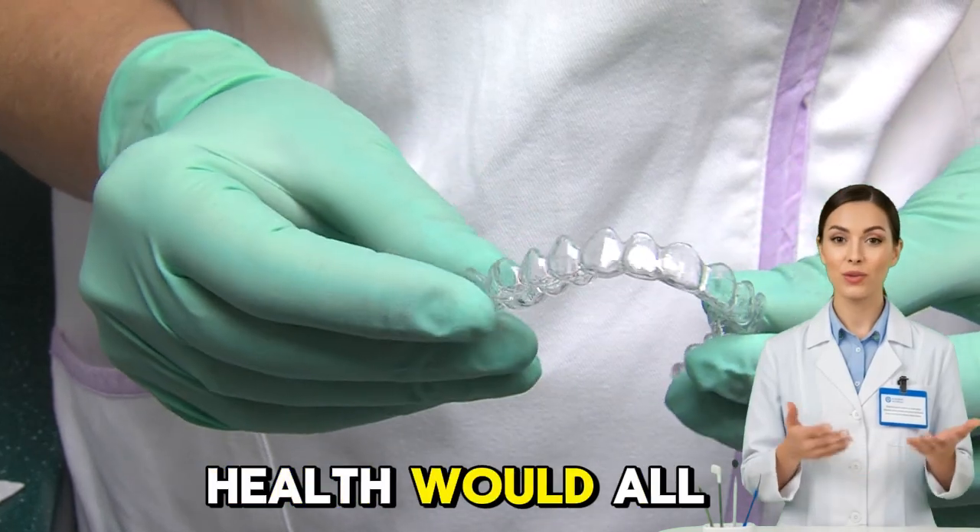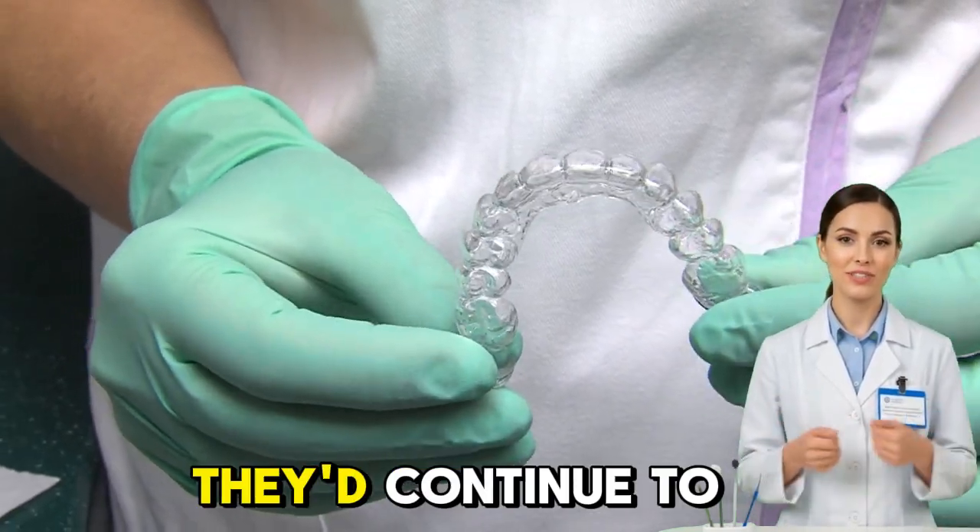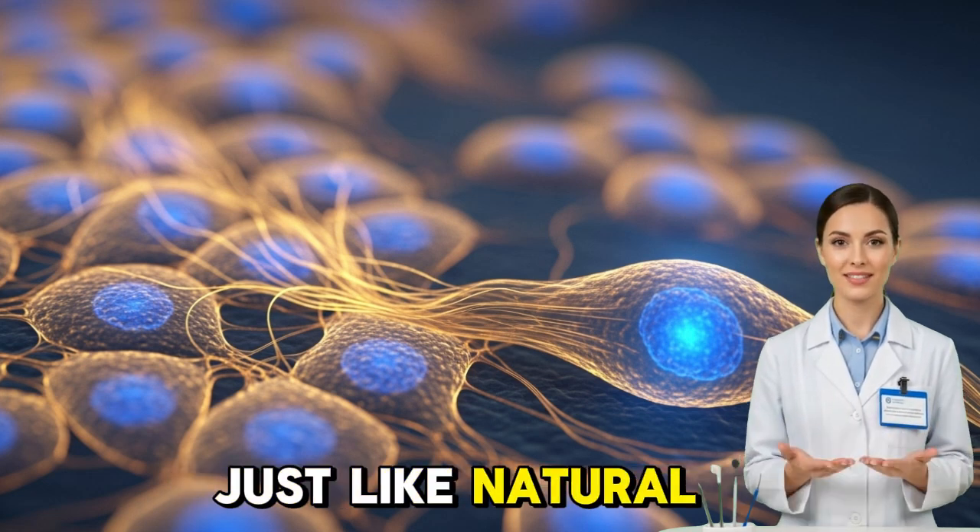Confidence, nutrition, and overall health would all improve. And because the regenerated teeth would be living tissue, they'd continue to adapt, strengthen, and heal just like natural ones.